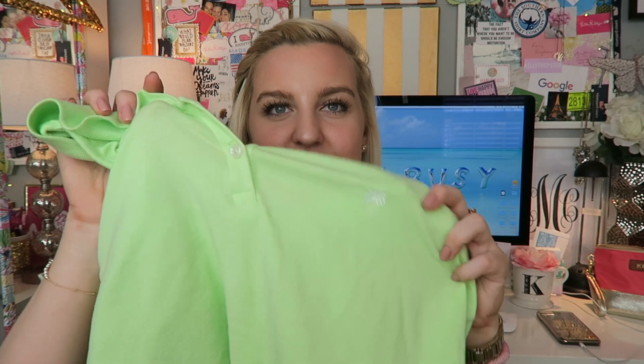And then I have this vintage Lily one — it's like a polo. I think it's so fun and cute, and I love how colorful they are. I've been trying to wear so much colorful clothing this summer, which I think is always fun in the summertime.